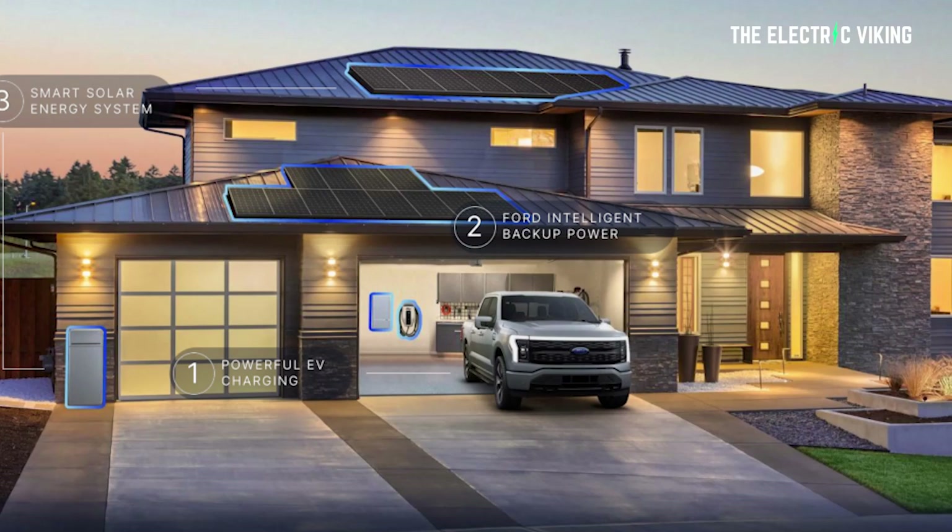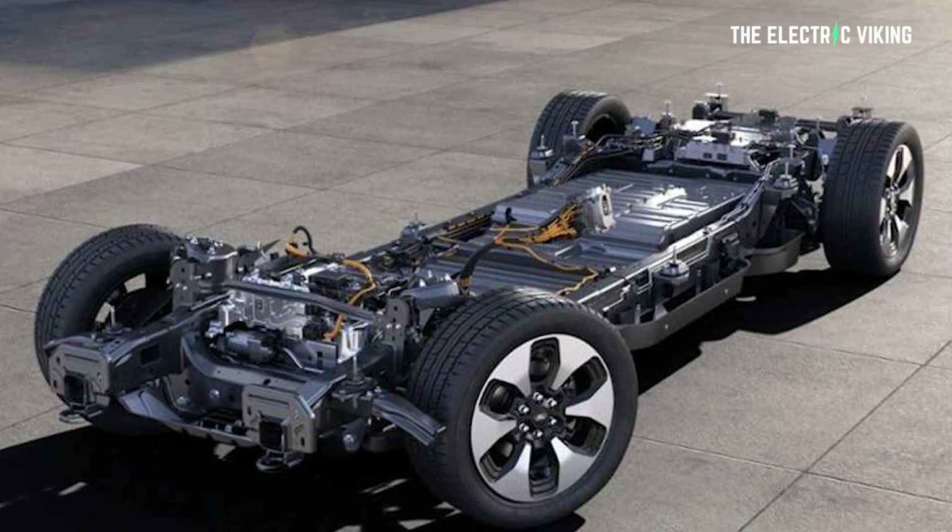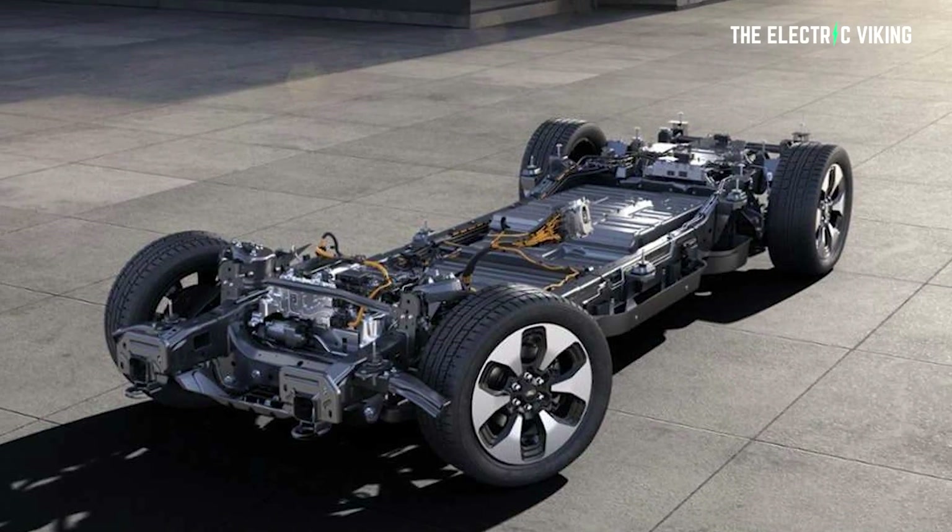However, those extended range customers will need to purchase the home integration kit — no word yet on what the cost of that is. If you didn't reserve your F-150 Lightning with the extended range battery, standard range customers can still upgrade to Ford's intelligent backup power by purchasing the Charge Station Pro and home integration system separately and paying an activation fee. Don't know what that fee is yet either.